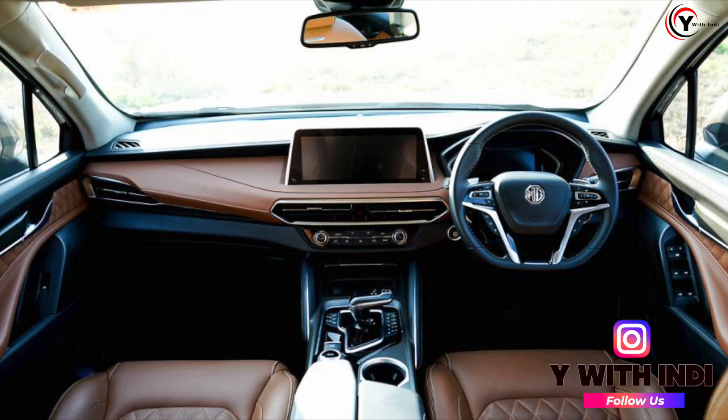So, if you want 4x4 but the driving modes don't matter much to you, then Scorpio N is a good buy because it will save your money. If you need features, modes, differential lock, space, and premiumness, then definitely go for the MG Gloucester — because the premiumness and technology in MG Gloucester you will not get in Scorpio N.